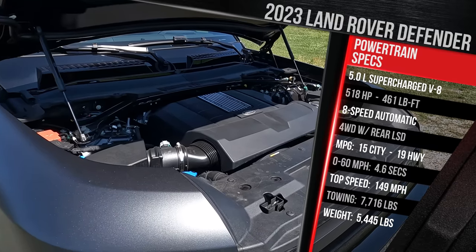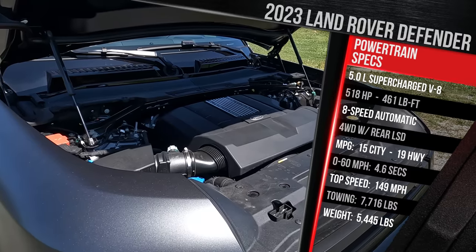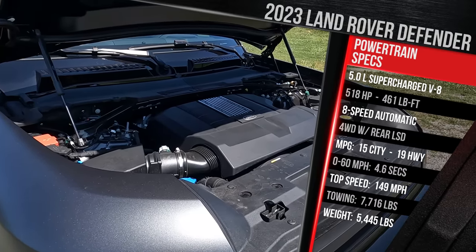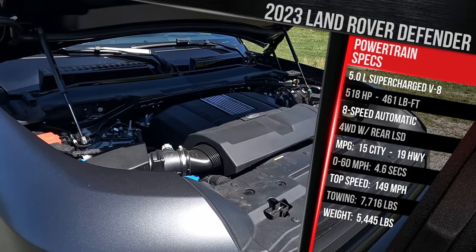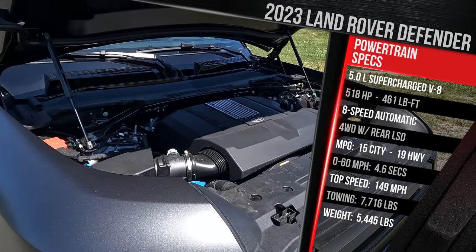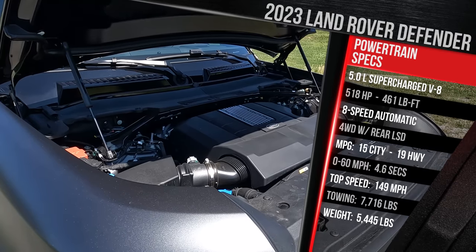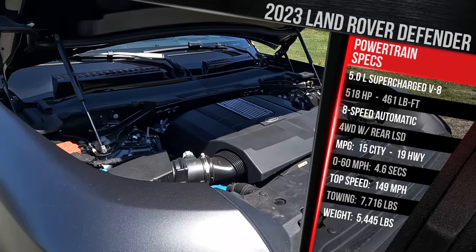Remember, this is not a Defender SVR. It's supposed to be a Defender with a V8 that gives you more oomph and a better noise versus the six-cylinder, which is the engine below this model. It all goes through an eight-speed ZF automatic transmission. All Defenders come with four-wheel drive, and this one has an upgraded limited-slip rear differential. Fuel economy is rated at 15 city and 19 highway.